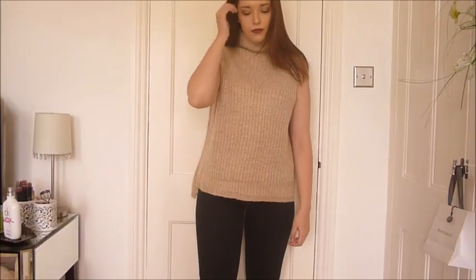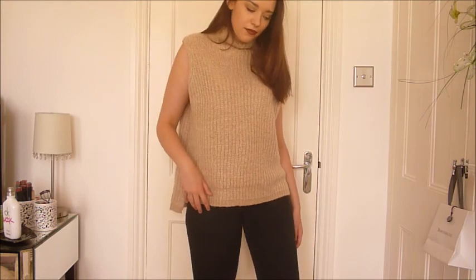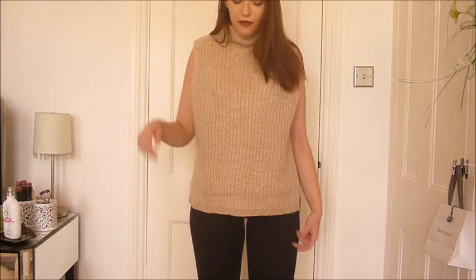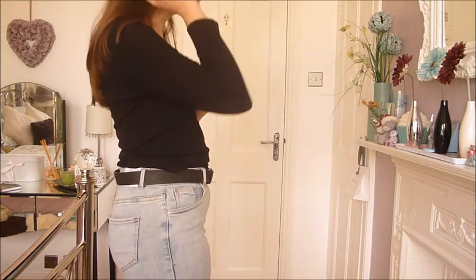I really like the idea of this turtleneck because it's such a chunky knit, and you may know I'm a big fan of chunky knitwear. I thought it was really pretty and it was an absolute bargain in the sale. I do think it may be a little bit too boxy though — let me know what you guys think in the comments.